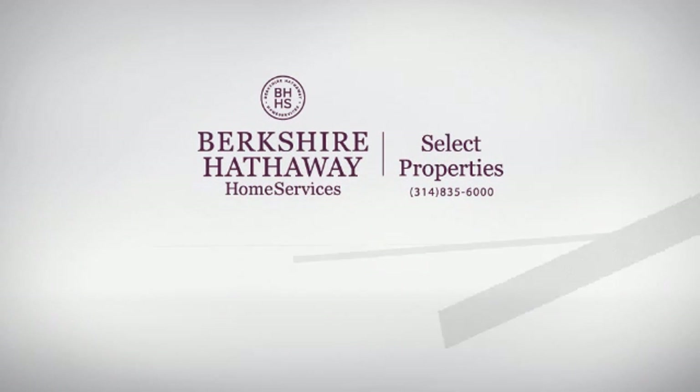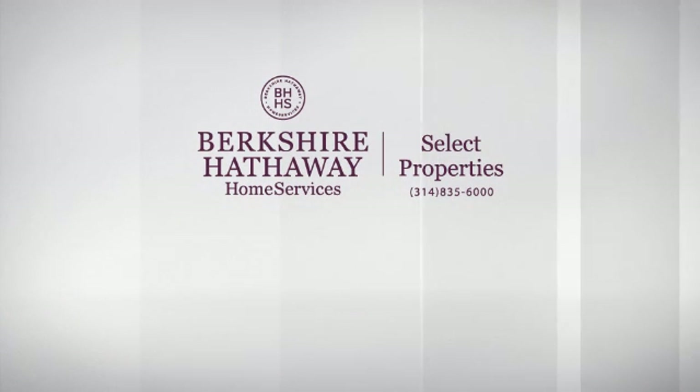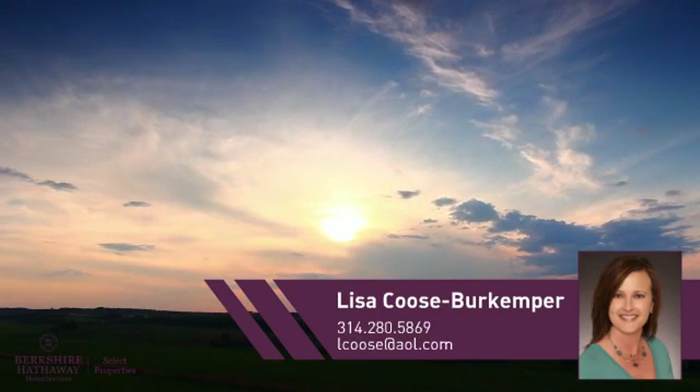At Berkshire Hathaway Home Services, you'll find just the right property for you. Here's a property listed by your experienced agent, Lisa.